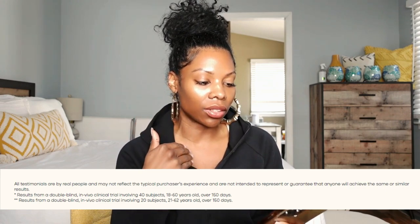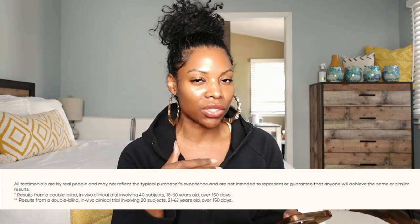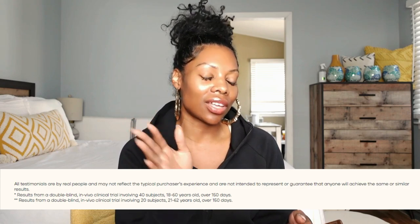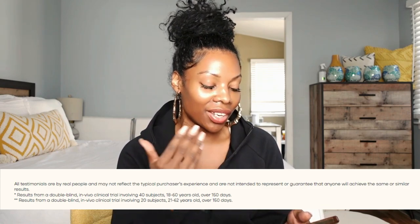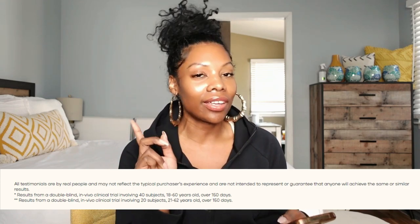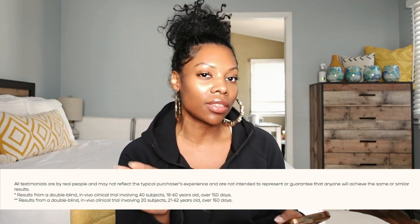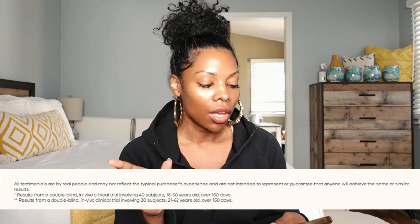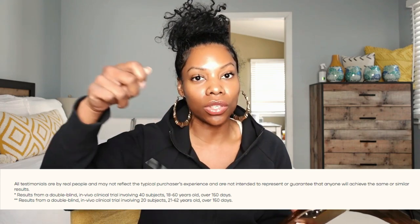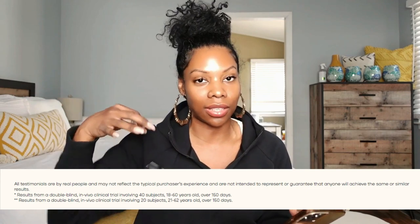What that means is, for the study saying it'll increase density by 52%, they only studied 40 people. And for the shedding reduction of 76%, that was only 20 people. But what really stands out is in vivo versus in vitro. In vivo studies, in plain English, means it's not a controlled environment — it's in real life, in real time. So these are people who are using Vegamour and using 99 other things at the same time.